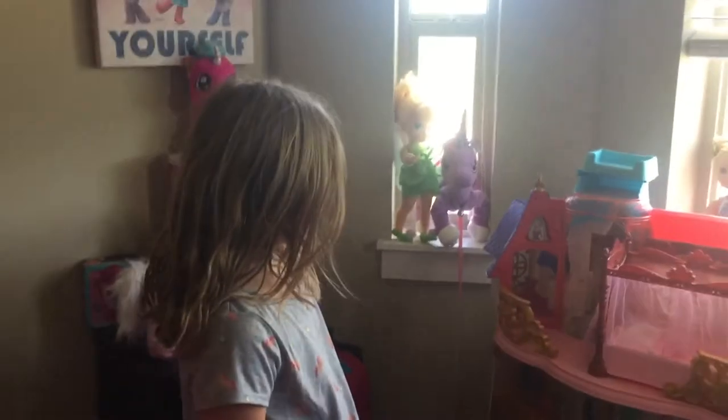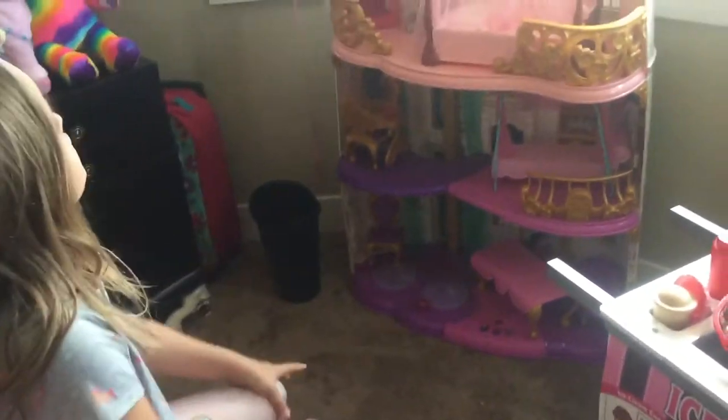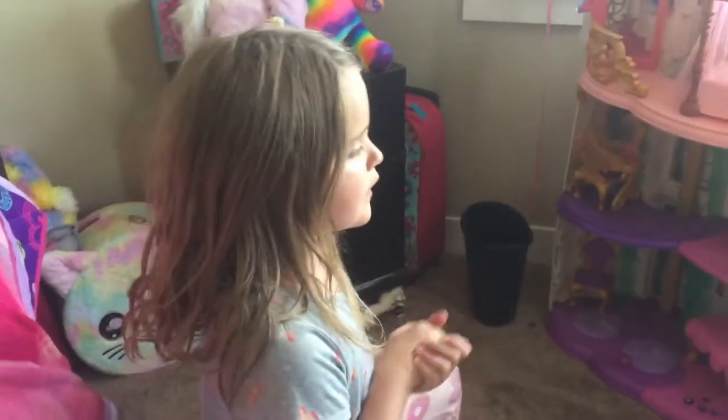It should take a long time — where is it? It takes like three or four minutes to get there. So this is my collection of dolls.